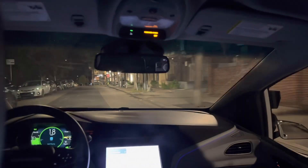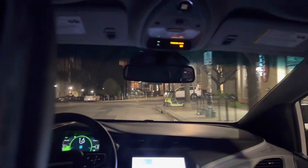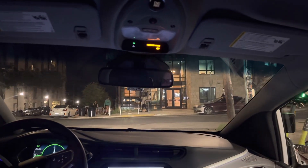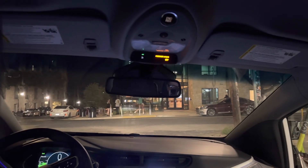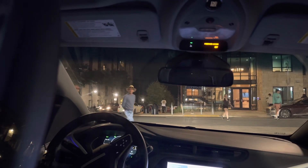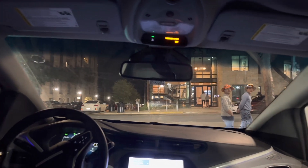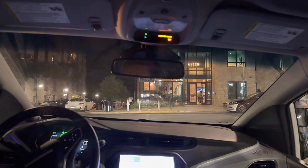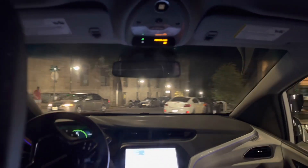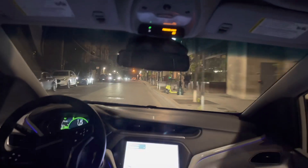This is wild. This is my first time riding in a fully self-driving car. I wasn't able to get in one on my previous trips to California, and it is definitely a cool experience. People are obviously very interested in the car.